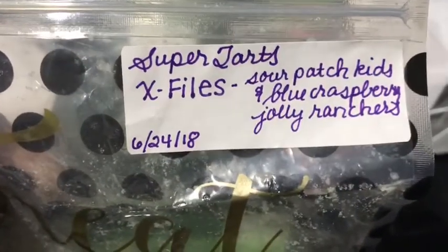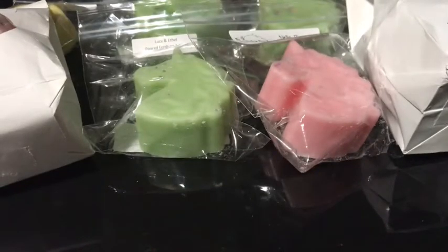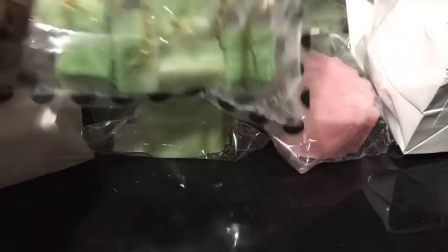The first D-Stash sample is Super Tarts X-Files, which is Sour Patch Kids and Blue Raspberry Jolly Ranchers. I like this one — it's got that sweet but sour note from the Sour Patch Kids.